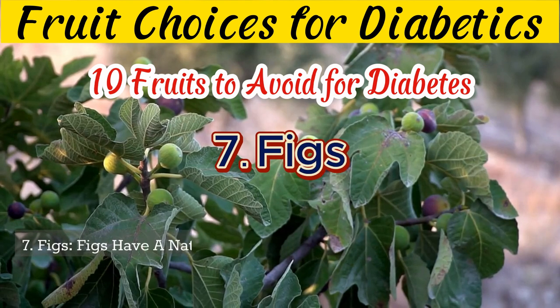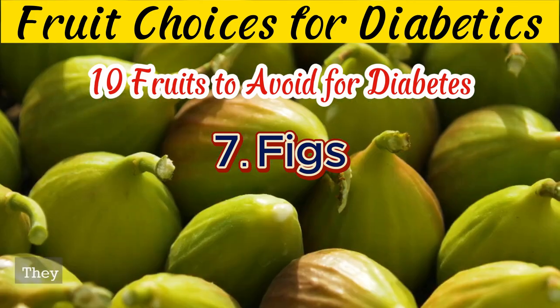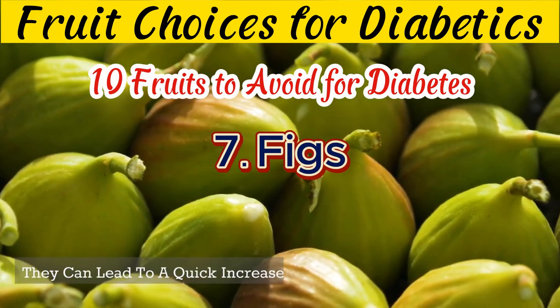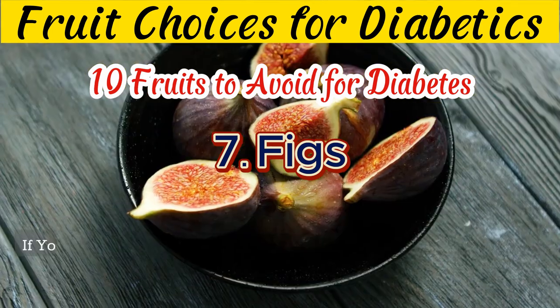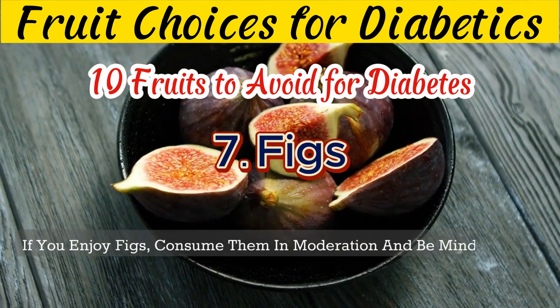7. Figs have a naturally sweet taste and contain higher levels of natural sugars. They can lead to a quick increase in blood sugar levels. If you enjoy figs, consume them in moderation and be mindful of portion sizes.